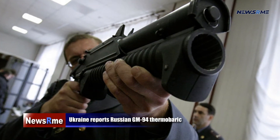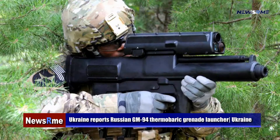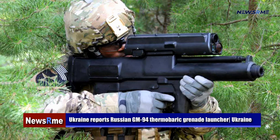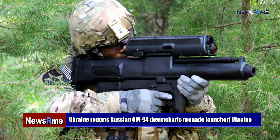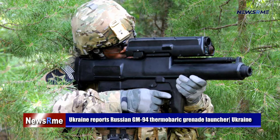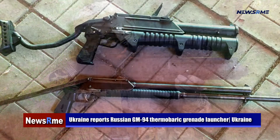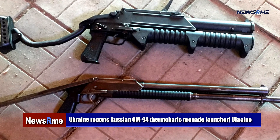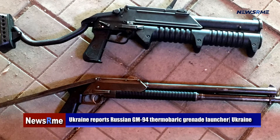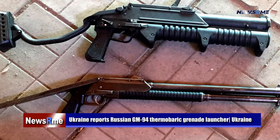Ukraine reports Russian GM-94 thermobaric grenade launcher. The Russian GM-94 grenade launcher is among the weapons purportedly taken from Chechen and Russian National Guard personnel in Ukraine, according to images and videos lately shared on Twitter and other social media platforms.